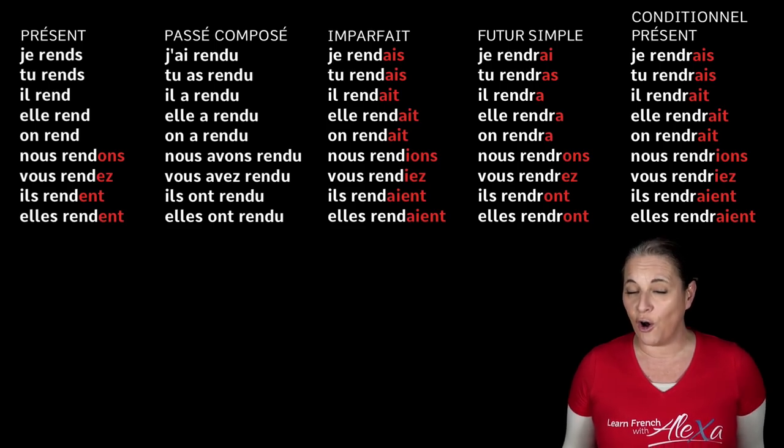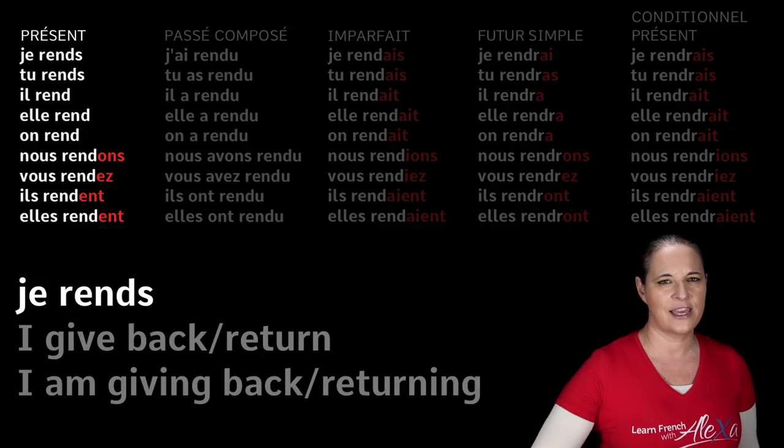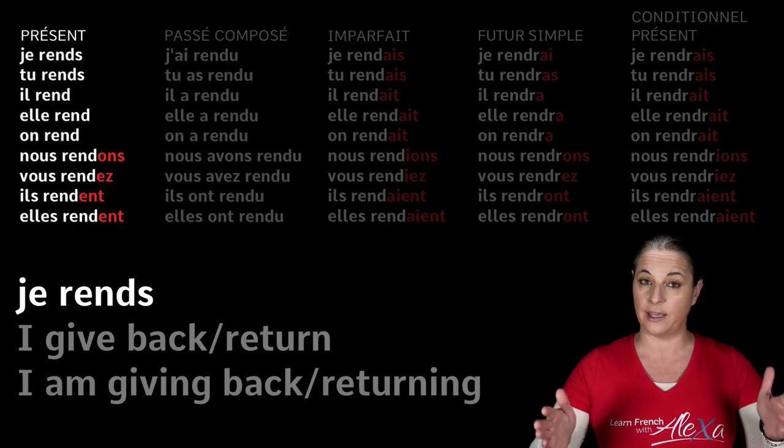Let's try to conjugate rendre — to give back — in the present tense. We want to say 'I give back' or 'I am giving back.' Remember that in English you can use the continuous tense, but we can't in French. So we just say 'I give back.'